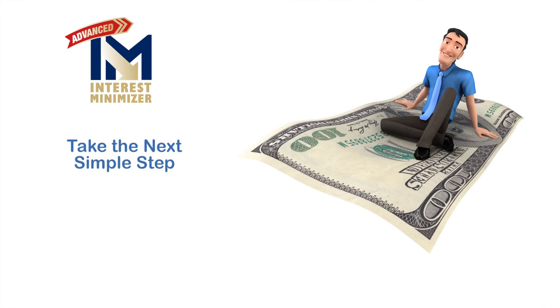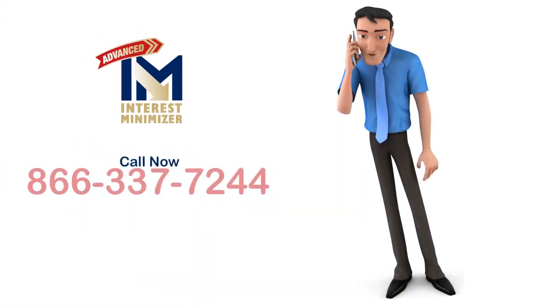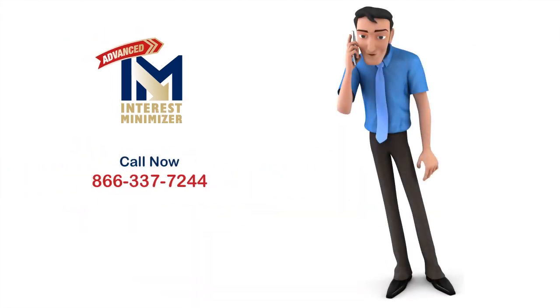Take the next simple step and find out exactly how much this amazing program can save your family in interest charges and years off your mortgage. Call us right now. At Nationwide Bi-Weekly, we're dedicated to helping millions save billions. Call us right now.